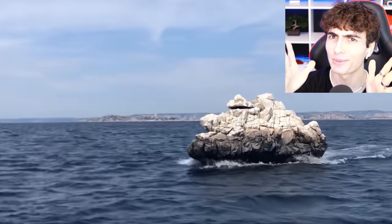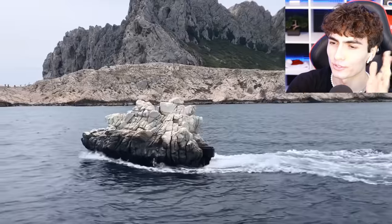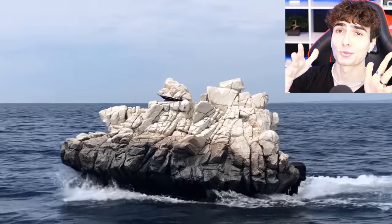This guy decided to turn a rock into a boat. The pioneers used to ride these things for miles. Technically, you could say it's a boat that's been turned into a rock. Imagine just swimming and there's a huge rock just rushing towards you.